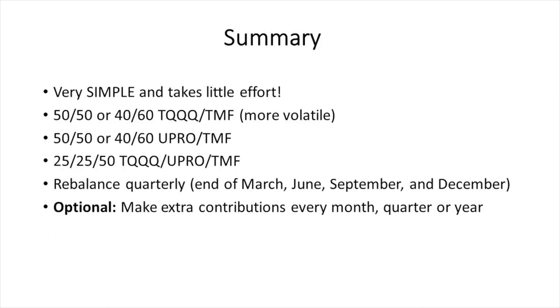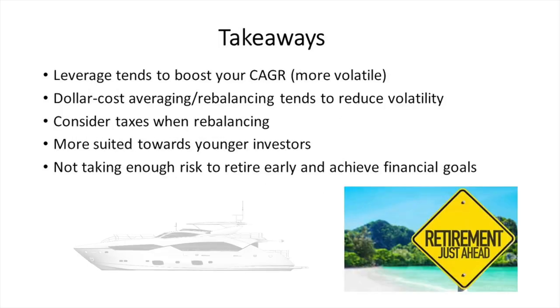To summarize: this strategy is very simple, requires little to no effort, and you don't have to pick stocks yourself. Options include 50/50 or 40/60, using either TQQQ/TMF or UPRO/TMF — you can even do 25/25/50 with TQQQ, UPRO, and 50% in TMF. Remember to rebalance quarterly. Making extra contributions over time can fast-track your journey significantly, as we saw from the earlier example. I personally have 15–20% of my current portfolio in leveraged ETFs, but go with a percentage you're comfortable with.